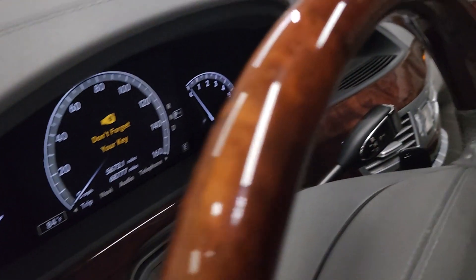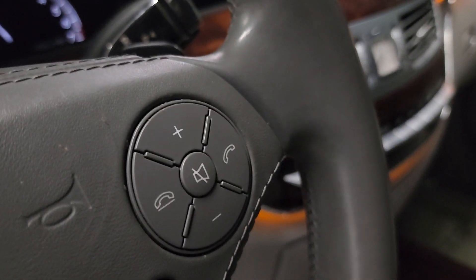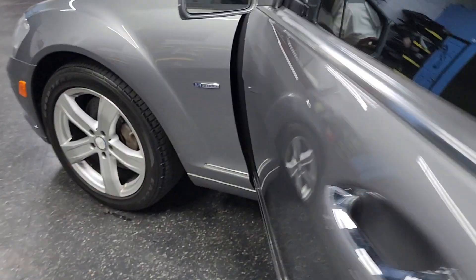Steering wheel, no cracks in the wood. All of these buttons usually have a ton of wear and get all sticky, but as you can see, excellent shape. Driver's seat also excellent. Xenon headlamps.